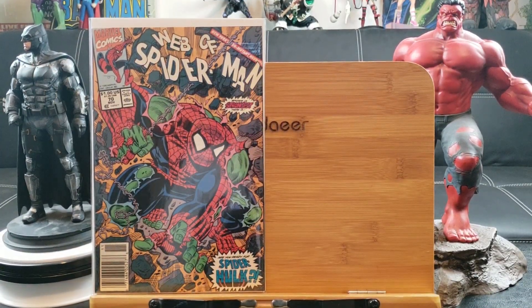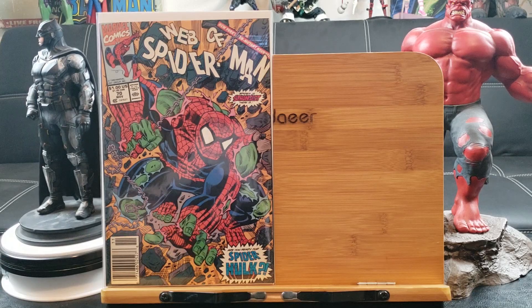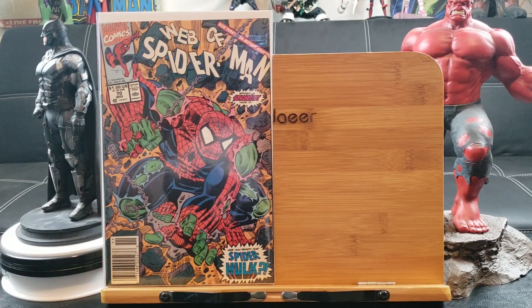This is the first appearance of Spider-Hulk — a must-have in anybody's collection, which is Spider-Man and Hulk combined.